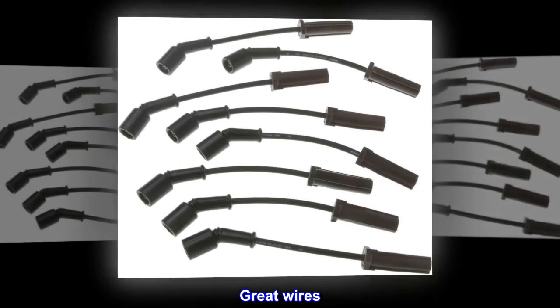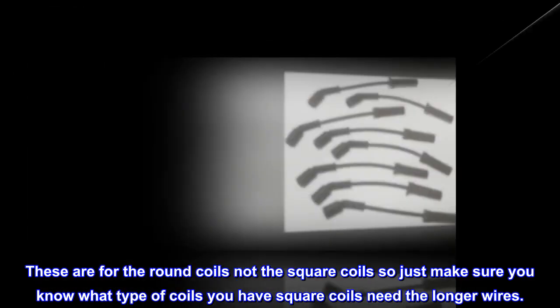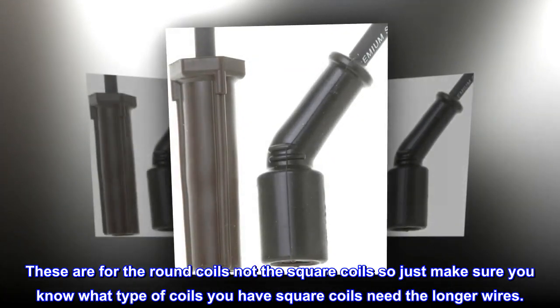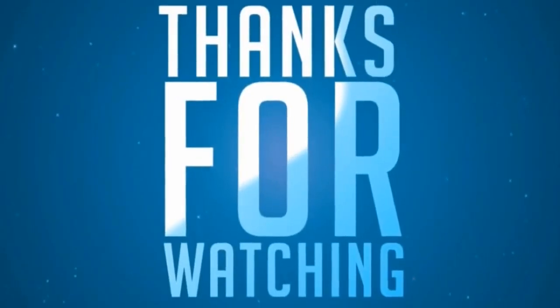Great wires. Perfect fit for my truck, no problems so far. These are for the round coils, not the square coils, so just make sure you know what type of coils you have. Square coils need the longer wires.